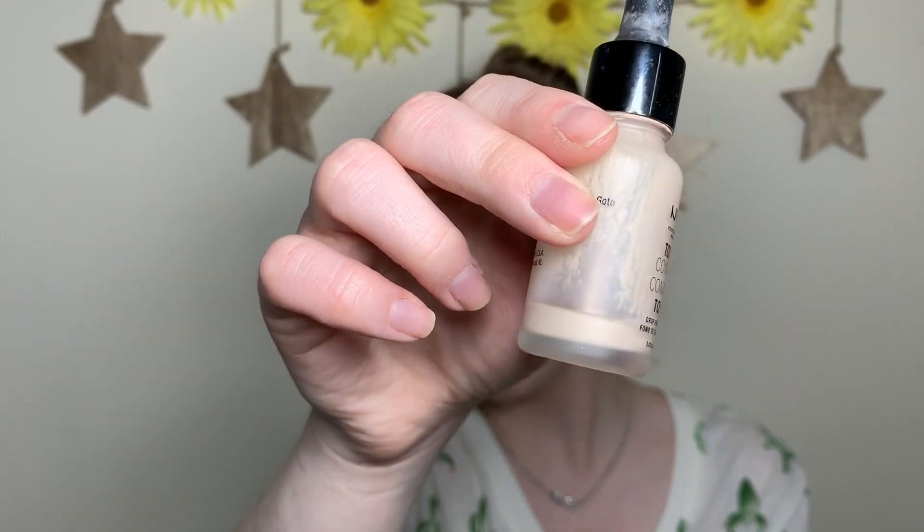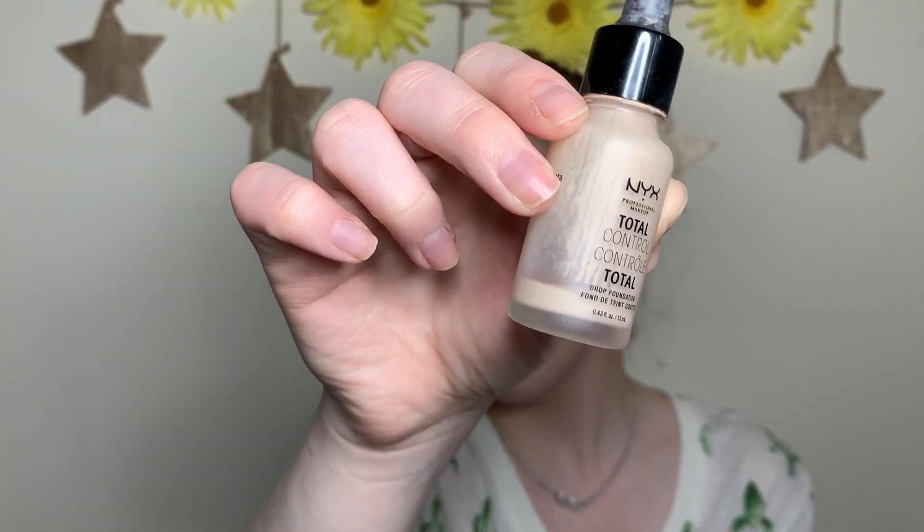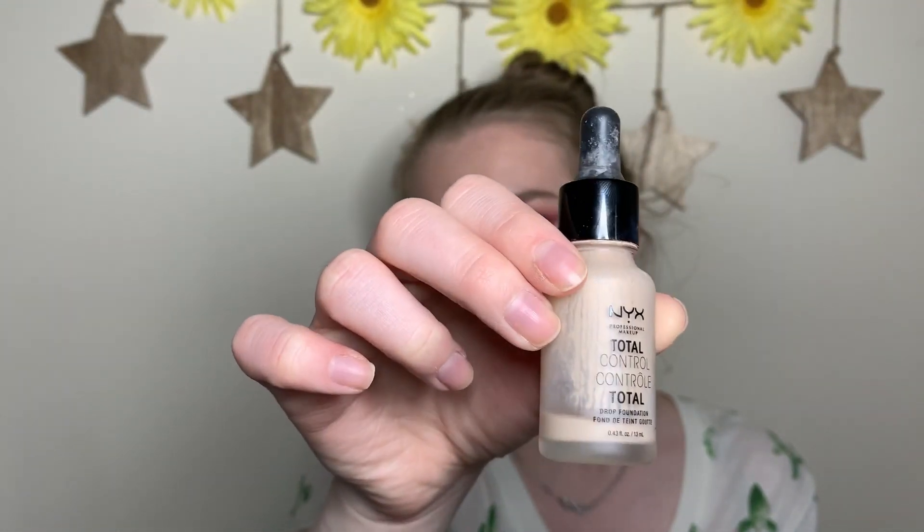Let's talk about an empty — something I'm deeming empty — and that is my NYX Total Control Foundation Drops. These are done in my eyes. There's a tiny bit of product left but I can't get any more out with my dropper, and this already smells kind of funky, so I'm just going to be done with it and recycle the bottle.